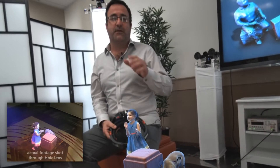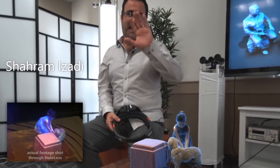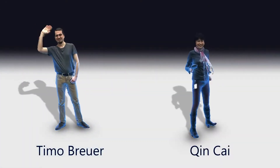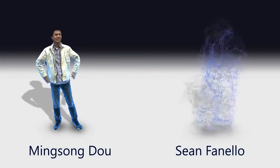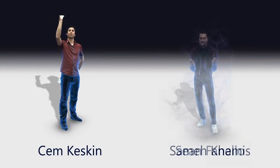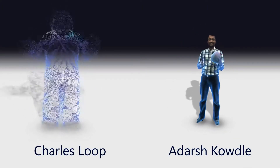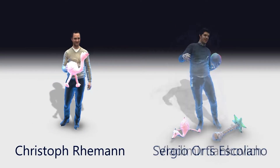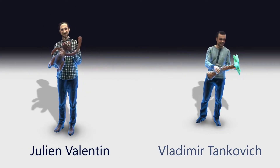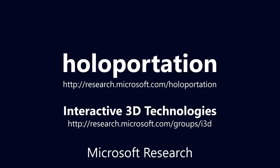Imagine being able to teleport to any place, with anyone, at any time. That's what holoportation is all about. Thank you for watching. We'll see you next time.